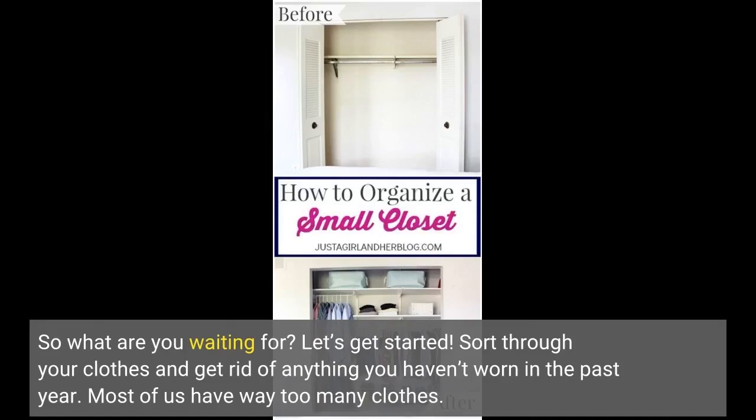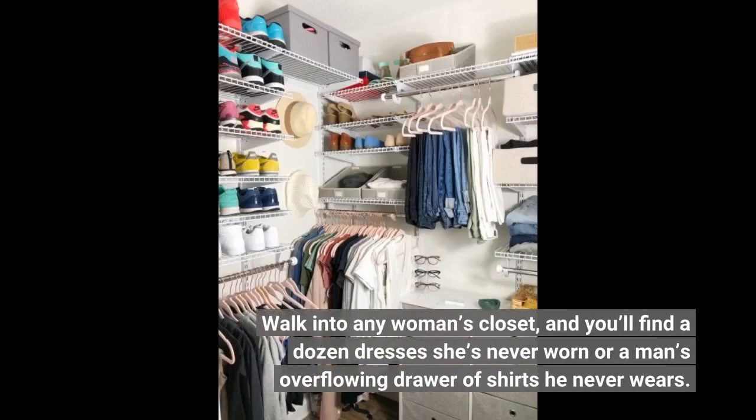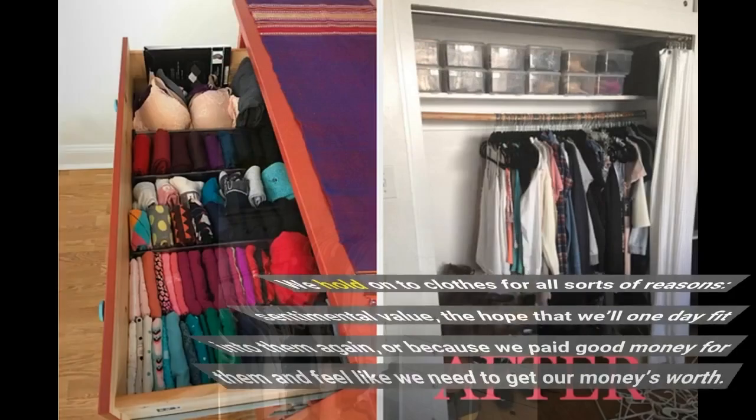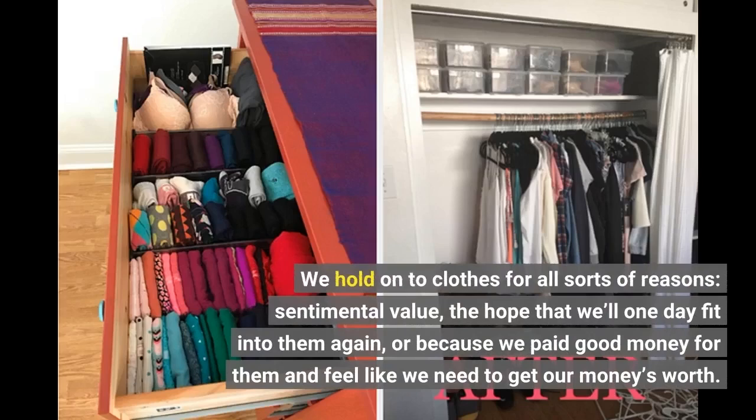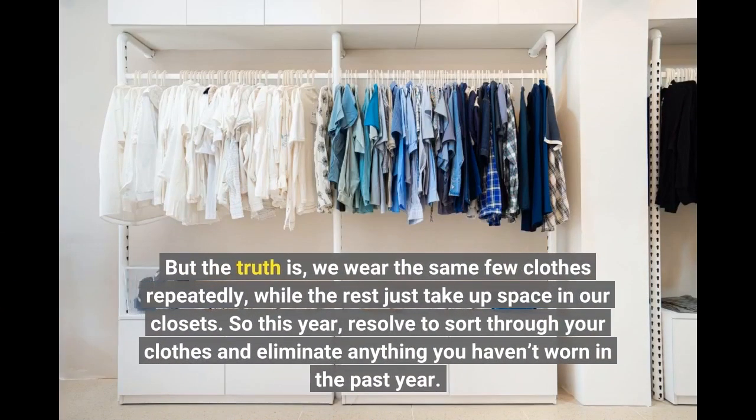Sort through your clothes and get rid of anything you haven't worn in the past year. Most of us have way too many clothes. Walk into any woman's closet and you'll find a dozen dresses she's never worn, or a man's overflowing drawer of shirts he never wears. We hold on to clothes for all sorts of reasons — sentimental value, the hope that we'll one day fit into them again, or because we paid good money for them and feel like we need to get our money's worth. But the truth is, we wear the same few clothes repeatedly, while the rest just take up space in our closets.